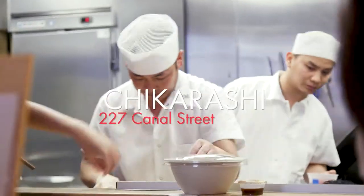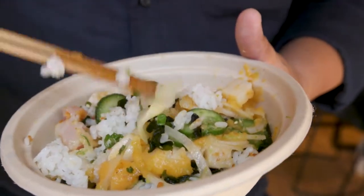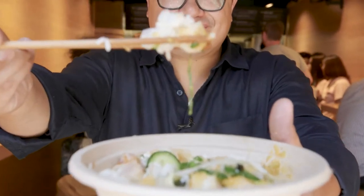This is my man Mike. He's a chef partner here at Chikarashi. One of my favorite things here is this yuzu-koshu hamachi — the perfect play of really fatty, oily fish with this peppery bite of yuzu-koshu over beautifully cooked steamed rice. Perfect lunch or light dinner.